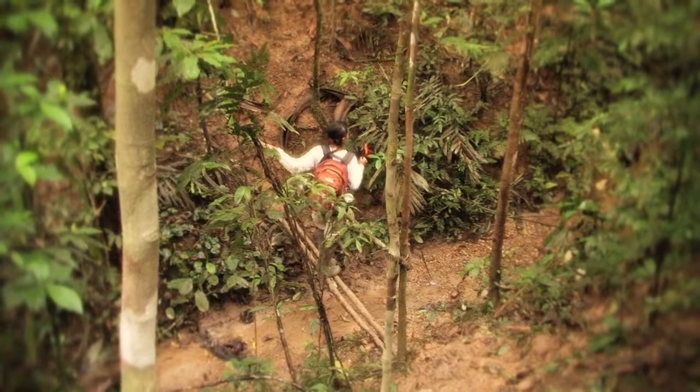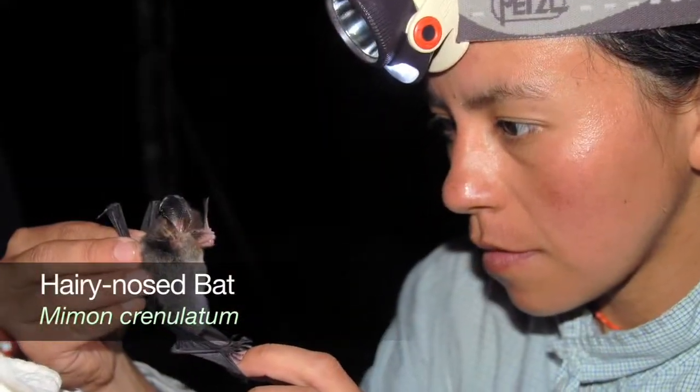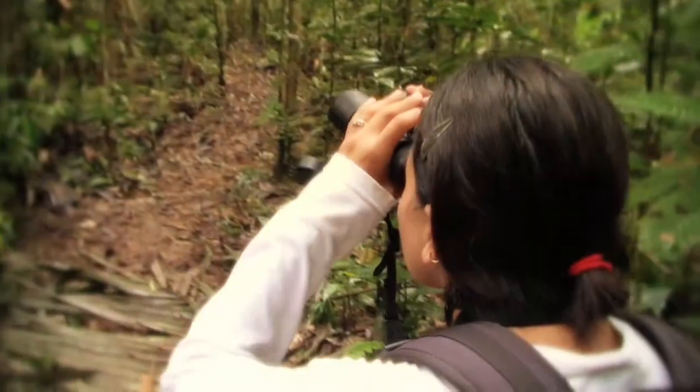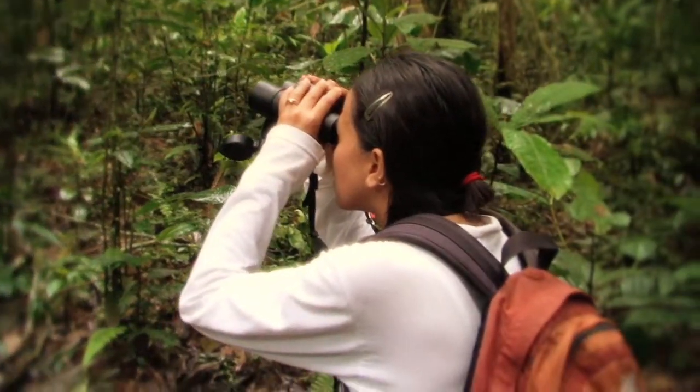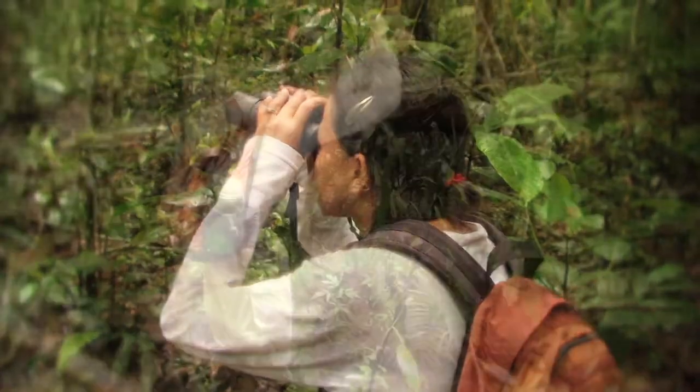We also do nocturnal walks and if time permits, and depending on weather, we open nets to catch and record the most common species of bats. However, in this inventory we have not had very much luck. Some days it has rained too much, and now we have a spectacular moon which isn't optimal. But we do try to do our best effort.